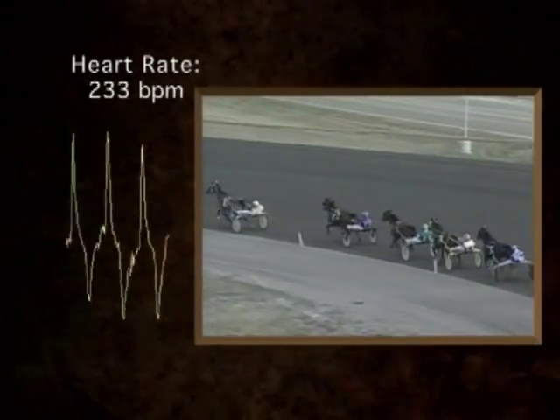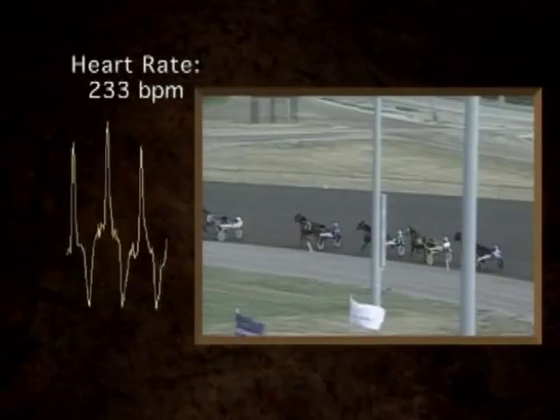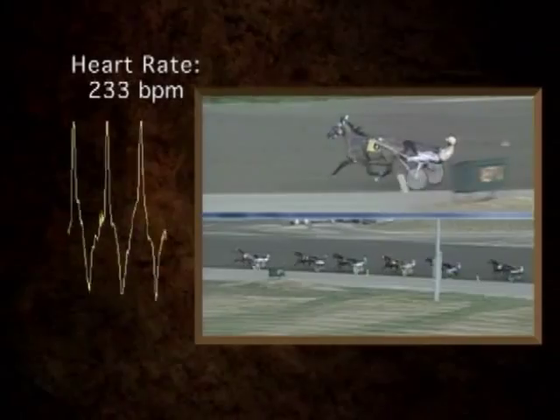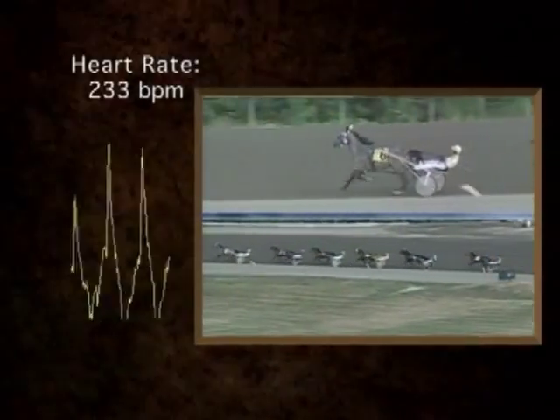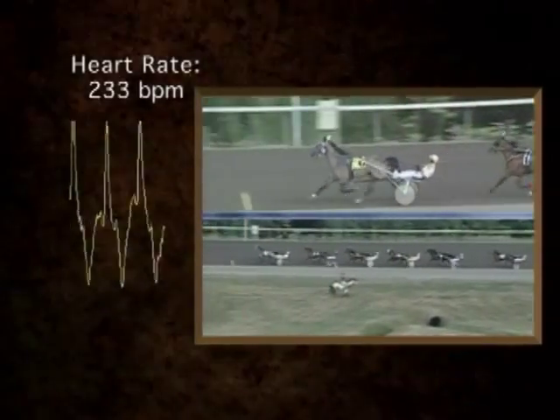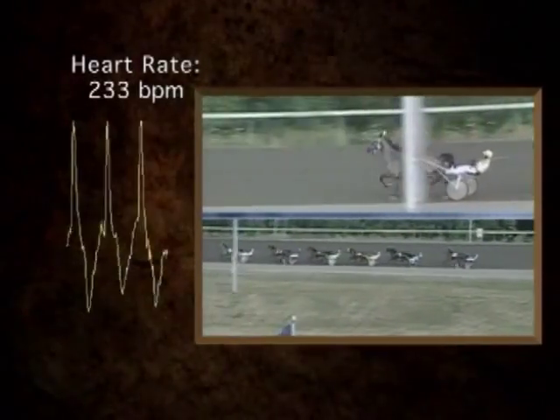The six-to-five favourite Rudy the Rock gapped the gate and trails. At this point in the race, the heart is beating at 230-plus beats per minute and is pumping out as much blood as it possibly can. The horse is working at the top end of his effort.